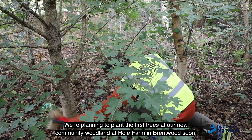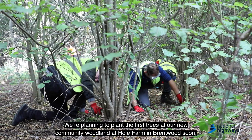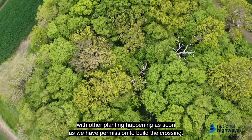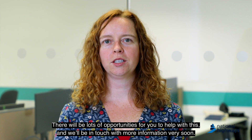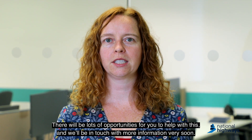We're planning to plant the first trees at our new community woodland at Hull Farm in Brentwood soon, with other planting happening as soon as we have permission to build the crossing. There will be lots of opportunities for you to help with this and we'll be in touch with more information very soon.